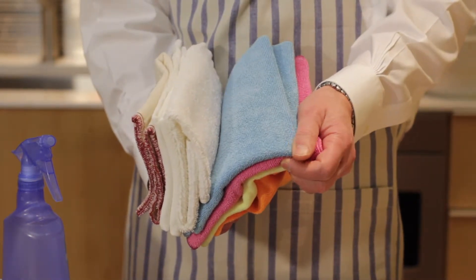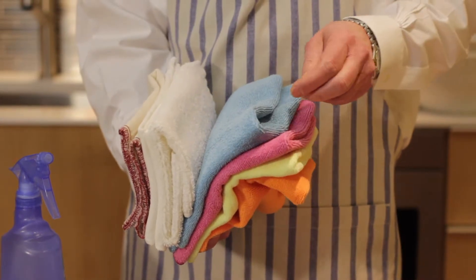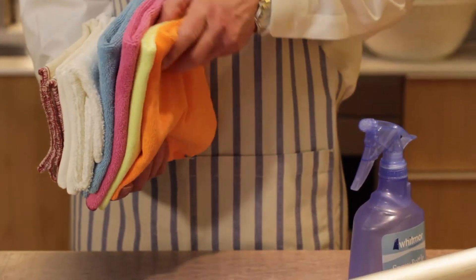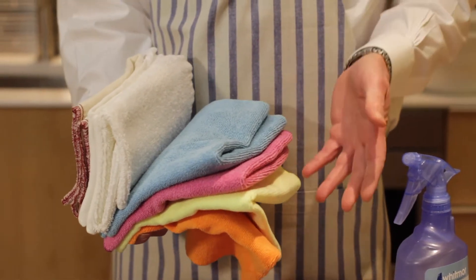I've known people to do that. These have many good uses — they pick up grease. Often you don't need any cleaning products, maybe just a little spray of water, and they're marvelous. So you're saving on using soap, which you need to rinse.